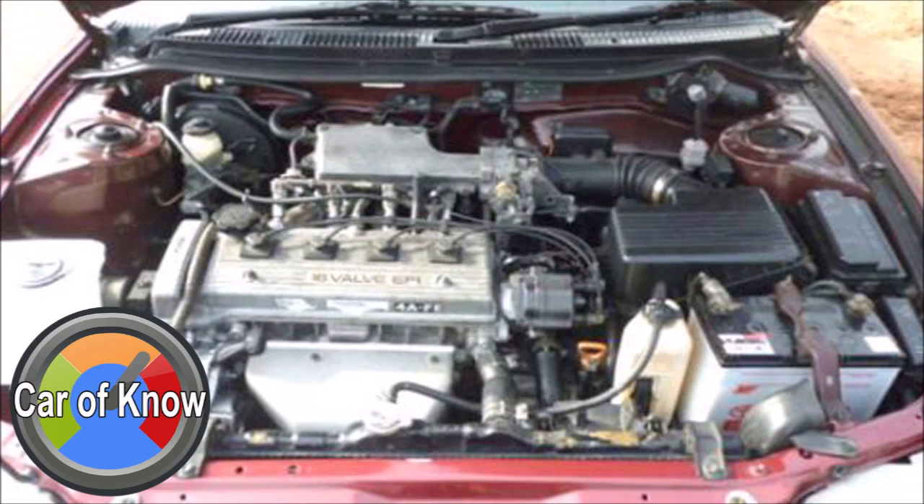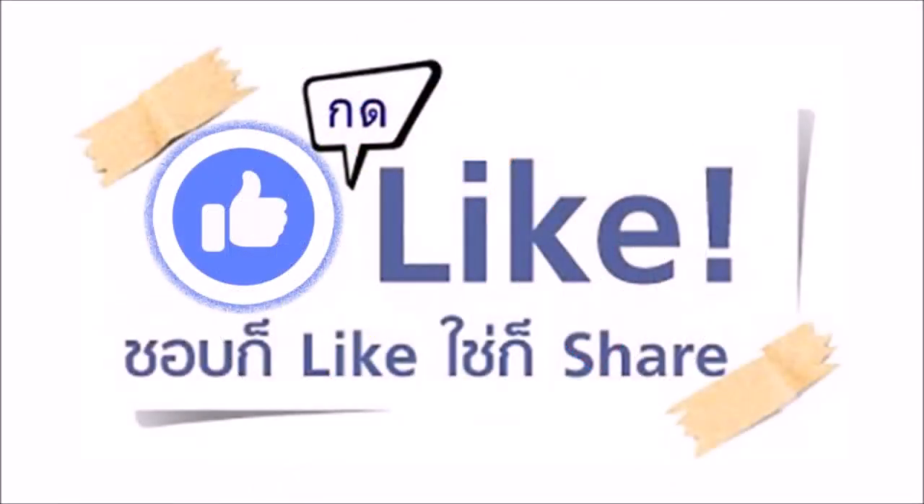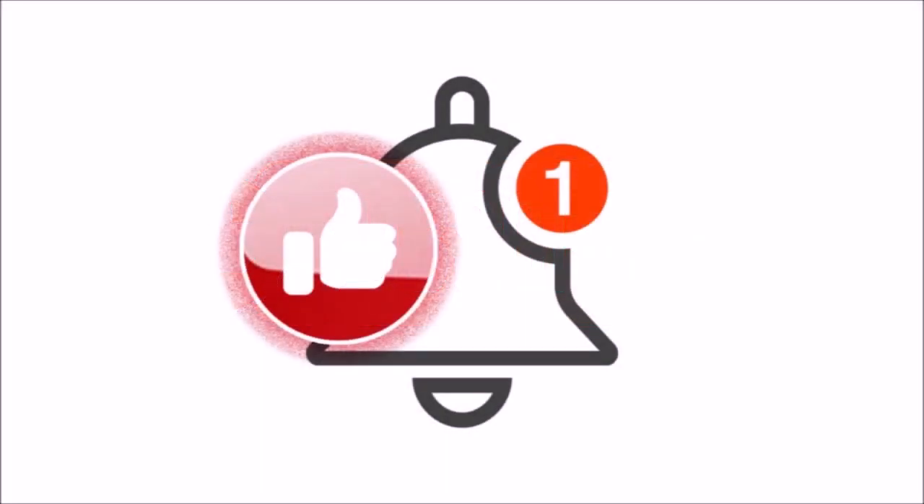Overall, the Toyota Corolla AE101 3-ring offers good quality at a reasonable second-hand price. The price is competitive compared to others in its class. For those looking for a second-hand car, this is a solid and worthwhile option. Thank you for watching Car of Know.